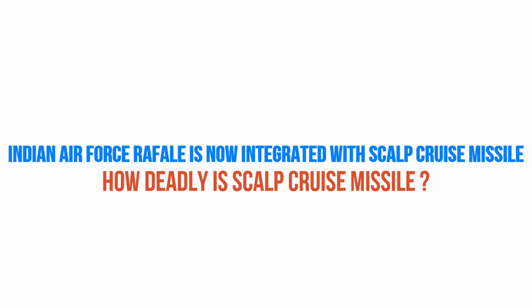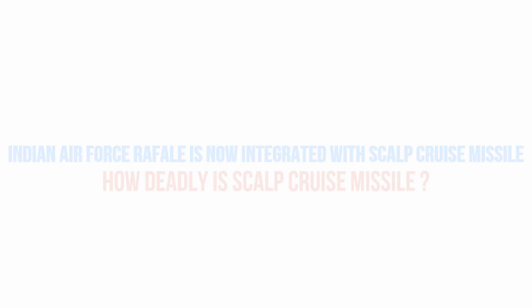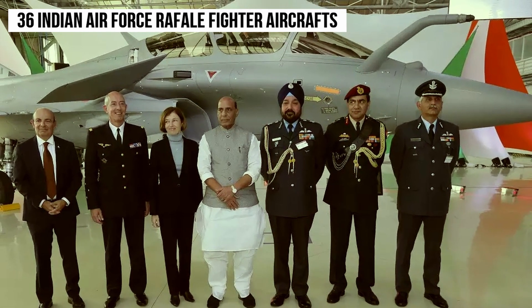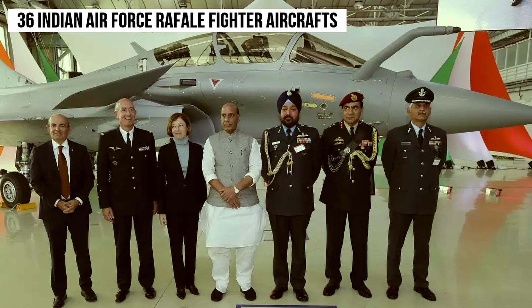Hello and welcome back to EpoCafe. There has been consistent controversy since the Narendra Modi government first announced its decision to buy 36 Rafale fighter aircraft from France in 2015.